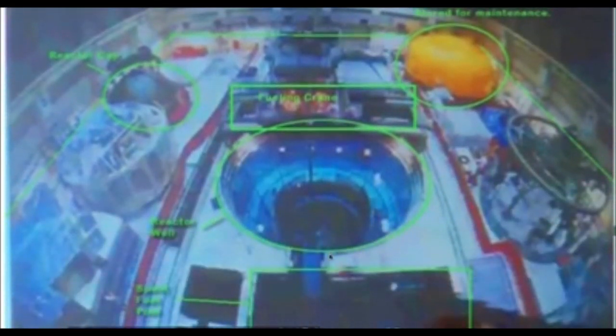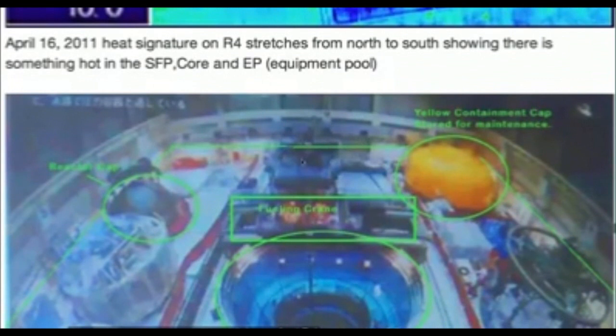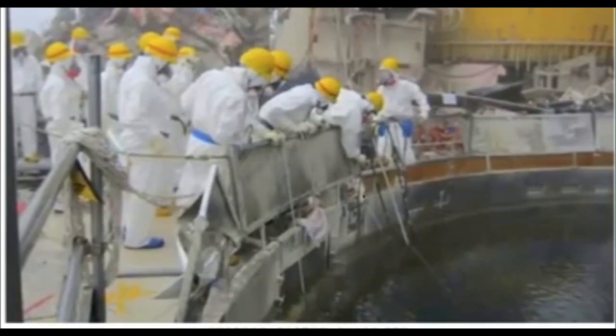Now we're looking at the security camera on Reactor 4 before it exploded. We know the reactor cap was off — the reactor cap would sit right over here, and you can see glowing in there too. This is the containment cap, which would go right over all this and be sealed. This is the spent fuel pool, and the equipment pool would just be over here on this side. We can't see it because this fueling crane, located over the spent fuel pool when it exploded, is blocking the view. In 2012, you can see all this black inside the core — it's all full of water, but we can see the black signature from a fire, as something did burn in there. You can see the containment cap and the rigging for lifting off the reactor core cap.